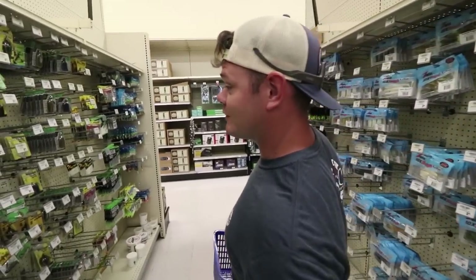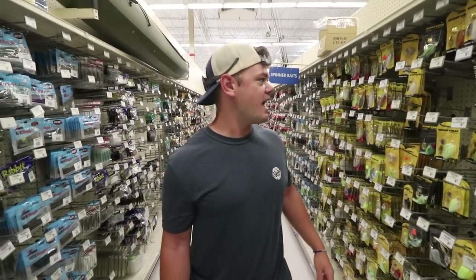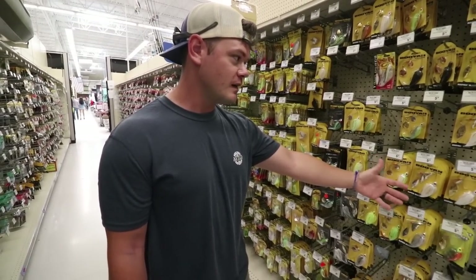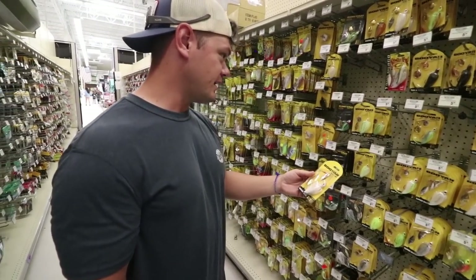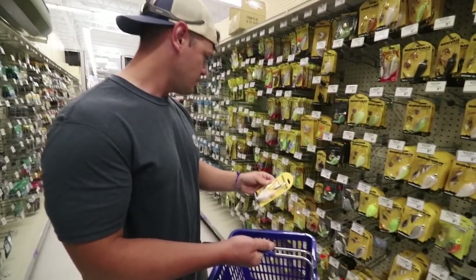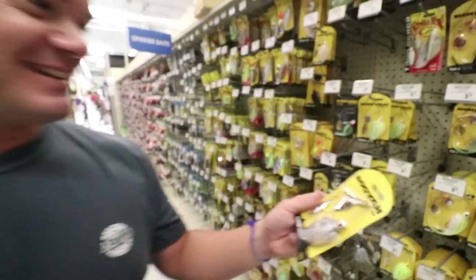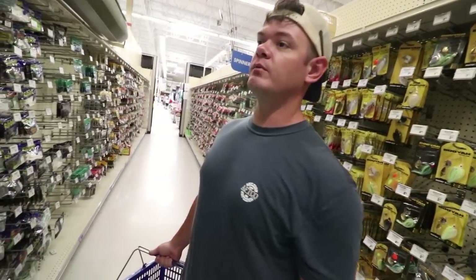Look at this aisle - there's everything here. I turned around and looked at the spinnerbaits - why not get a spinnerbait? I like willow leaf blades over Colorado blades, and this color is freaking fire. Look how many blades are on that - that's the max blade capacity, like four blades on that piece. We're gonna get that one. Just turning around to look at the frogs next.